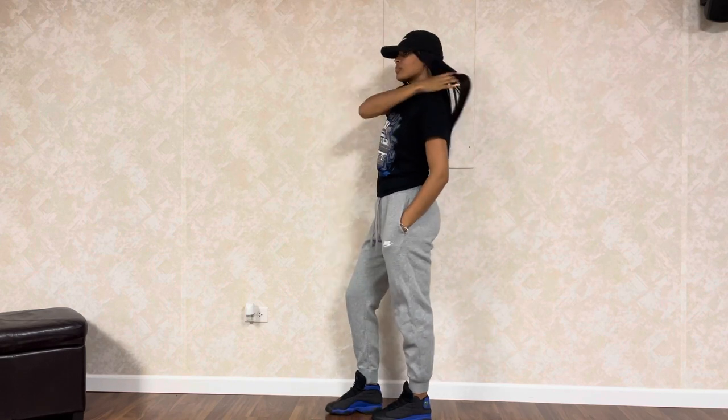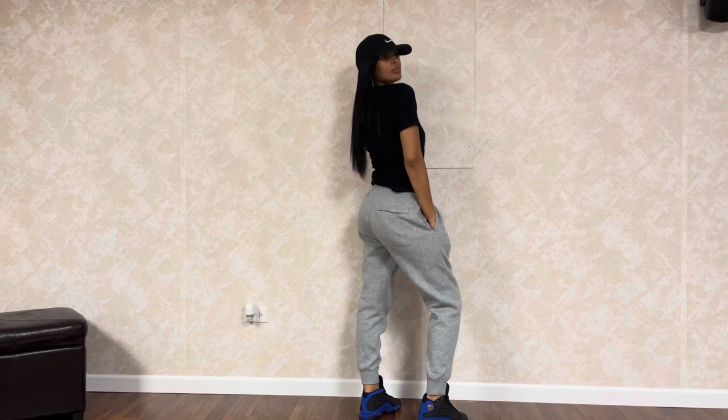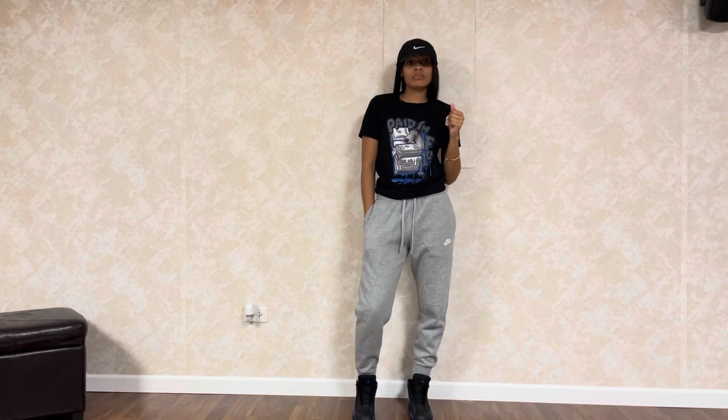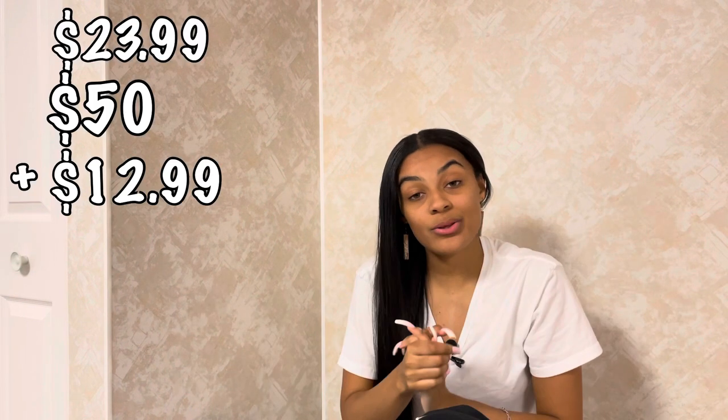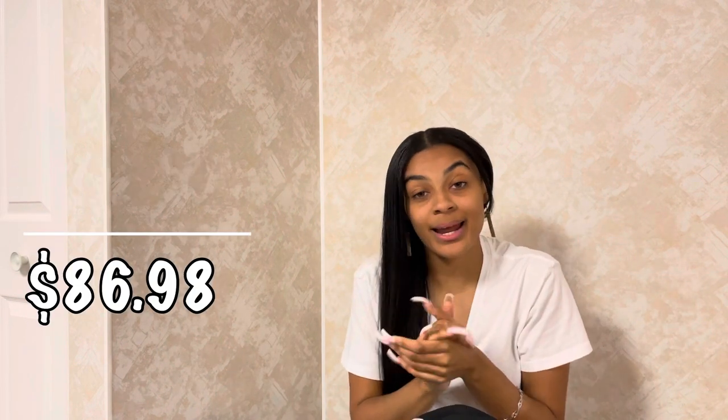You could stop there, but you know me — I'm a hat girl. I got a black Nike hat from Marshalls for $12.99 and threw that on with the outfit. All together with the shirt, pants, and hat it is $86.98 — not bad, super cute, two Nike pieces and you're still under $100.